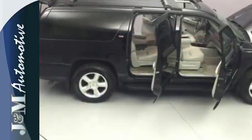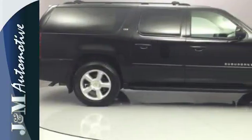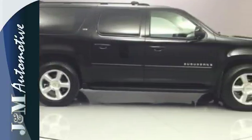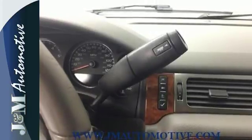To that, add dual-zone air conditioning, 137.4 cubic feet maximum cargo space, OnStar Emergency SOS, and an 8-speaker stereo sound system with CD and MP3 decoder.